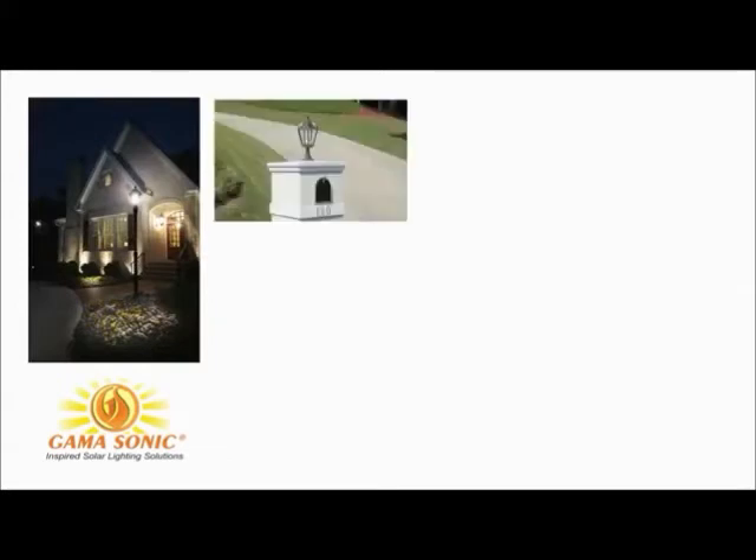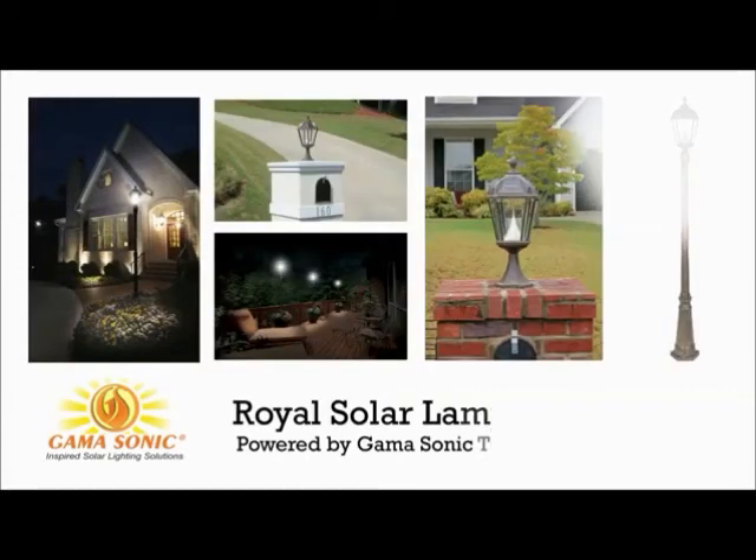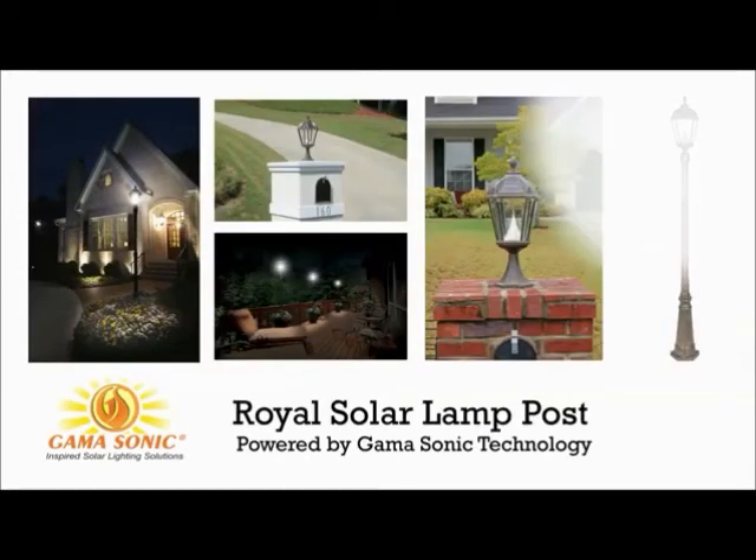Join the solar revolution, save money, and enjoy years of beautiful outdoor lighting using free energy from the sun, powered by GammaSonic technology.